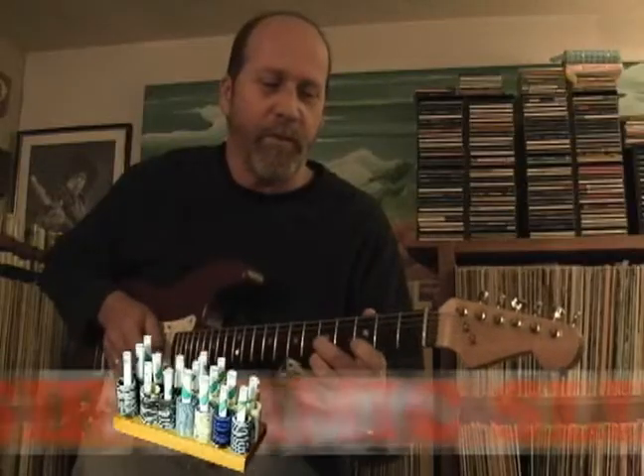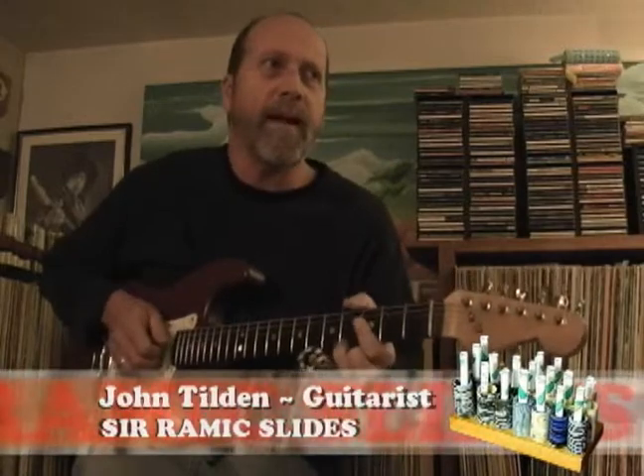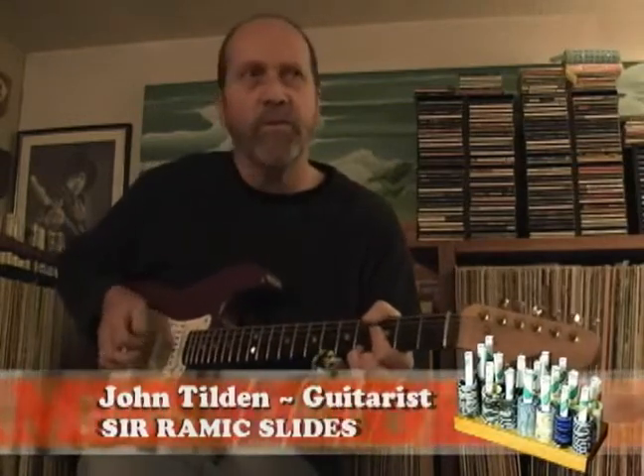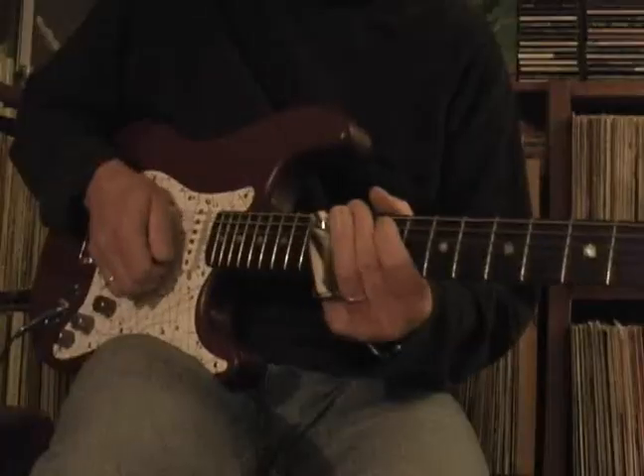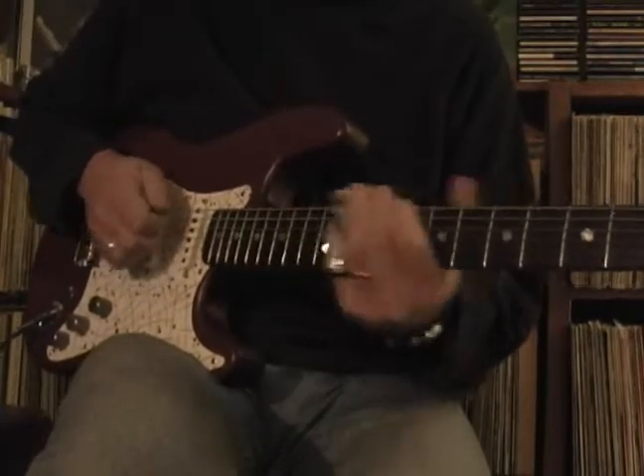In my search for the perfect slide, I've tried to use just about everything you possibly can, from brass to titanium to aluminum to painted slides, and then the ceramic slides that my wife Liz makes — the ceramic slides.